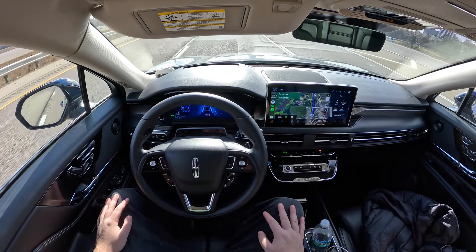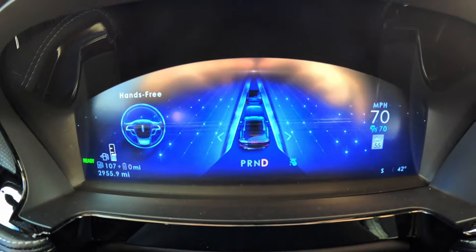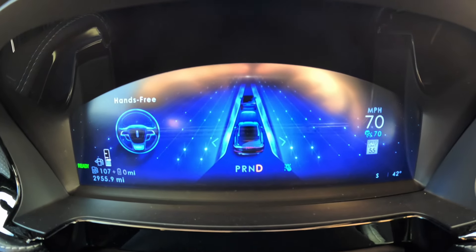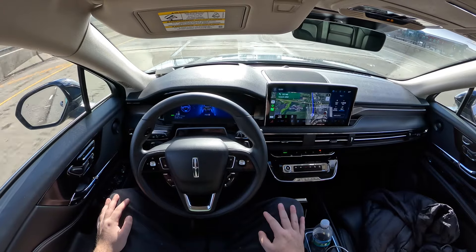Overall, the system works as intended and I felt very comfortable with the driving the car did in hands-free mode. If the tech stays the same forever, I would be happy, although I know it will only get better.